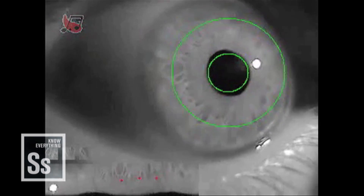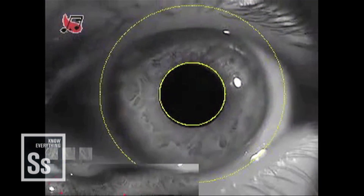As with iris recognition, which uses infrared scans to turn the patterns of your iris into a mathematical representation, security experts often look at the face for identity clues that can act as a kind of living passport.